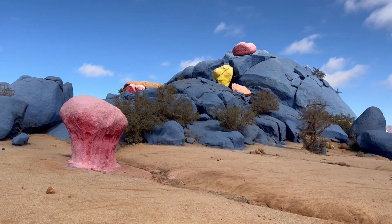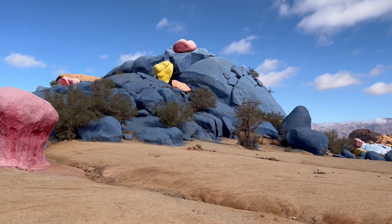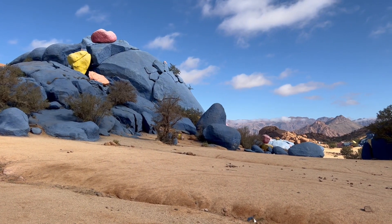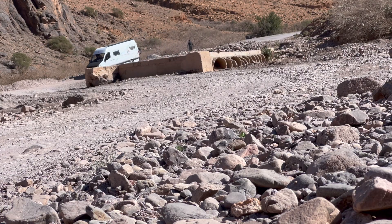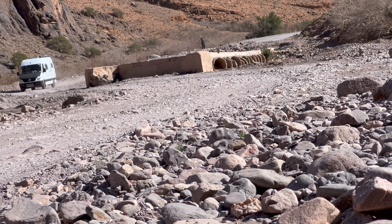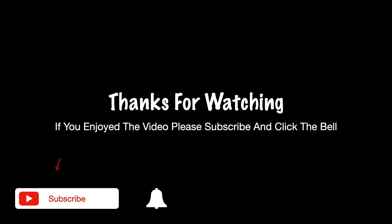Join me next time as I venture out from Tafraout to see the painted rocks and then continue my journey eastwards towards the desert and Merzouga. If you enjoyed the video, don't forget to click the like button and subscribe if you haven't already. Much appreciated — see you on the next one.